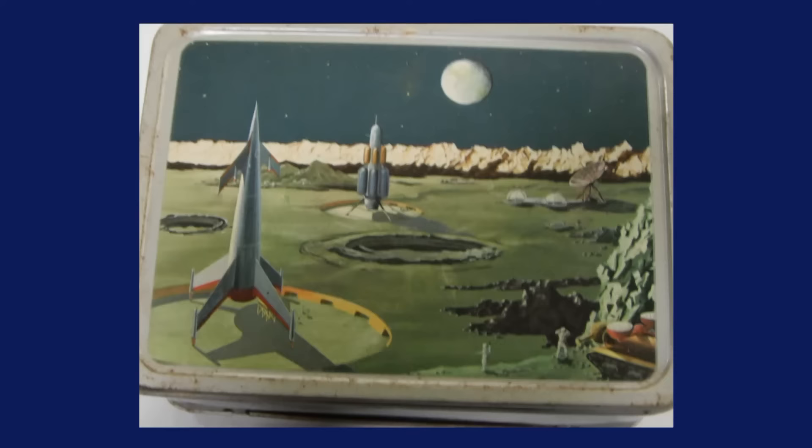Neil Armstrong had already gone to the moon. Alan Shepard was also there — two great astronauts. That's what this lunchbox made me remember. Antiques are about memories, and they're about objects that stir up emotions. This particular piece dates to about 1970, just a year after the moon landing, and the value on this piece is $125.